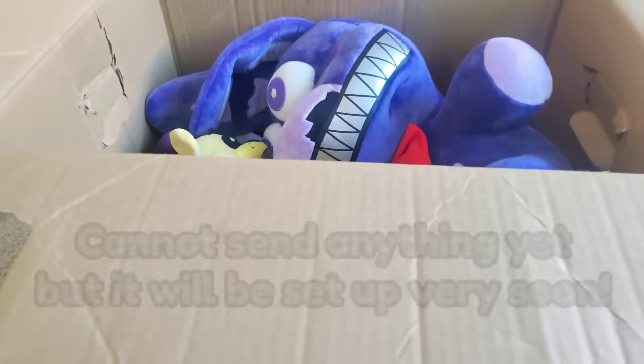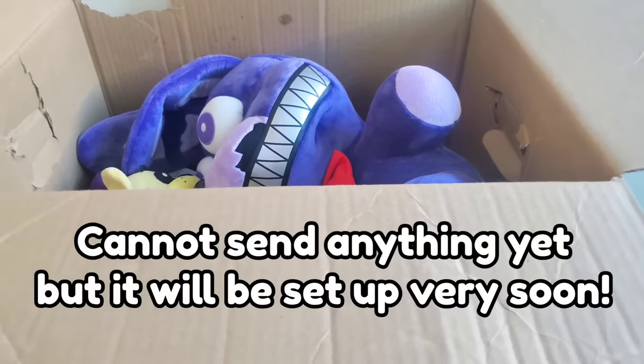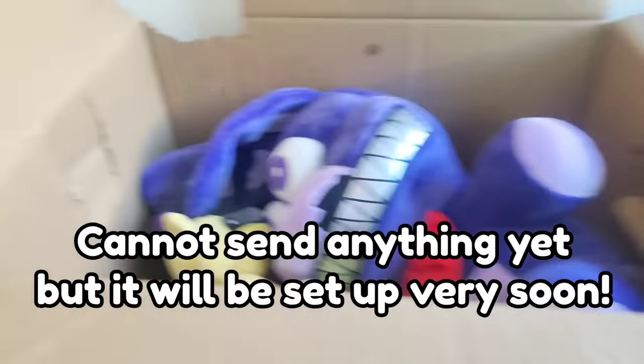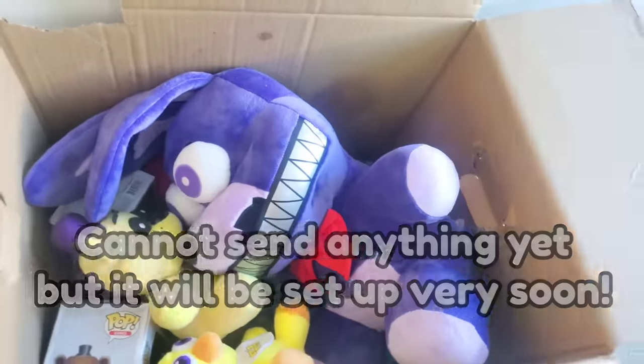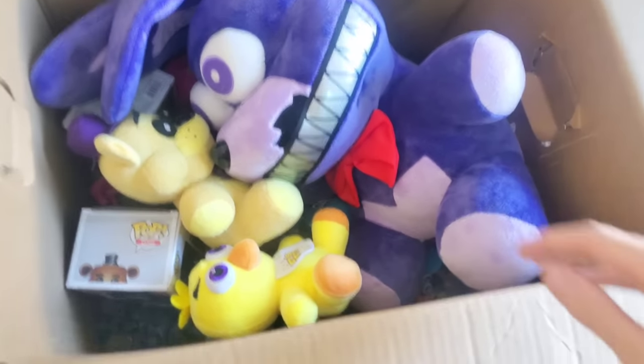Also, if you guys would like to send me some stuff, I have a P.O. Box now — basically it's like a mailbox and you can send me anything. Fan letters, fan art, fan packages — whatever. And I will unbox it in a video, so your stuff will be shown off. I'll do like FNAF Mail Mondays or something like that. If you want to send me some stuff, send it to the P.O. Box — that'd be super cool.